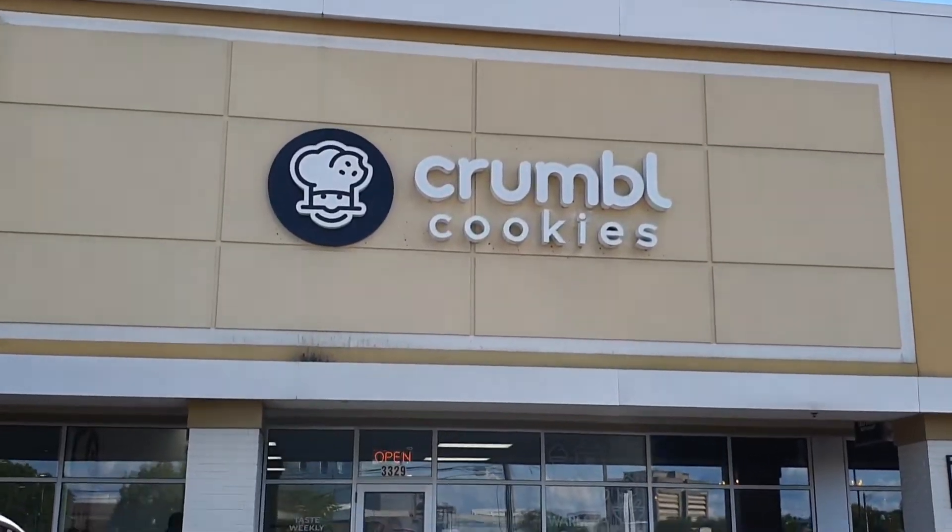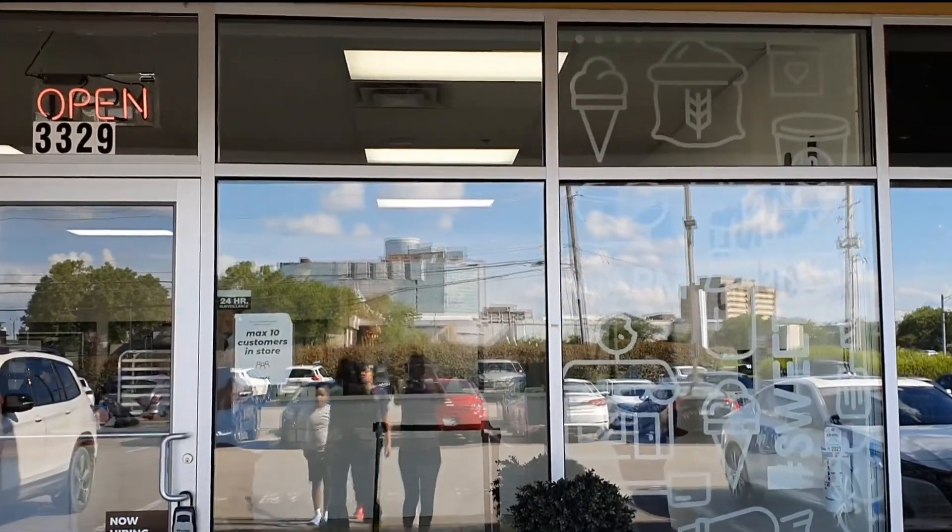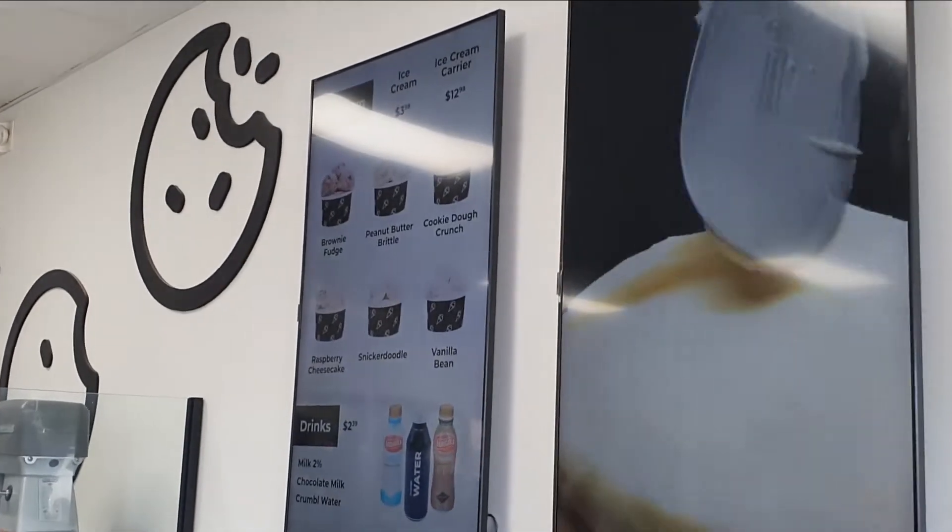Hi everyone, I'm Kat. Today I'm going to review two cookie stores, namely Crumbl Cookies and Insomnia Cookies.